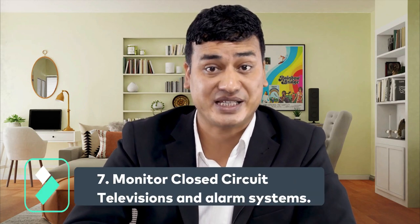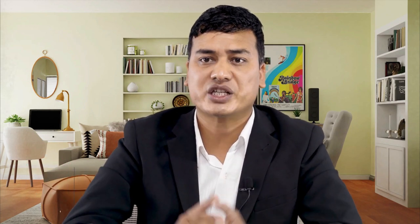Number seven: monitor closed-circuit television and alarm systems. The security supervisor must have a general understanding of the security systems installed in their facility, including CCTV and alarm systems. Your responsibility is to monitor the systems to ensure they are working properly and to detect any unauthorized activities.